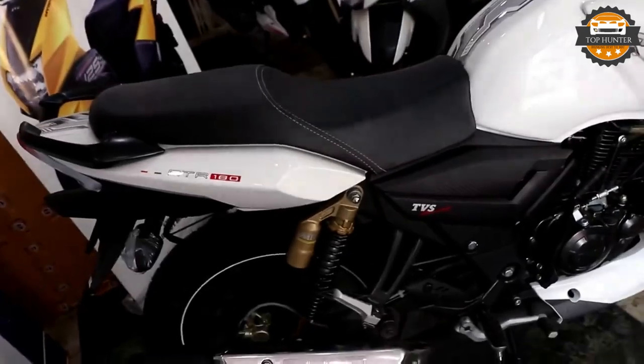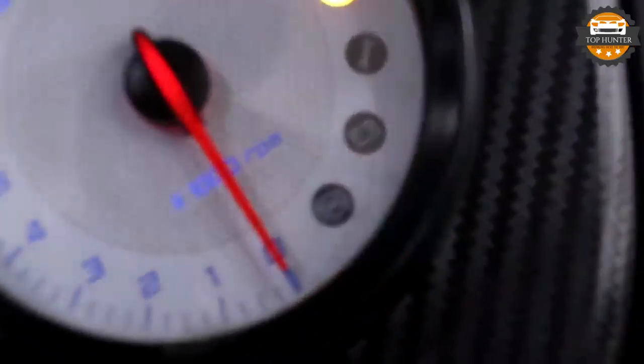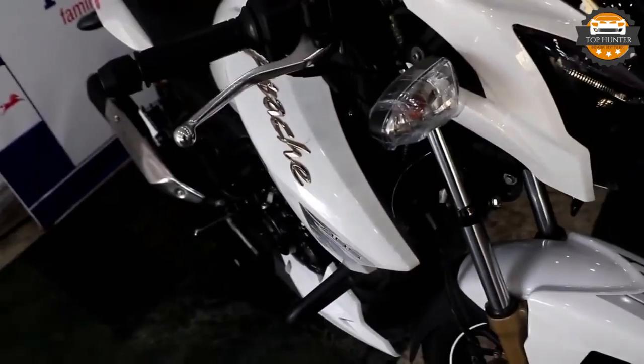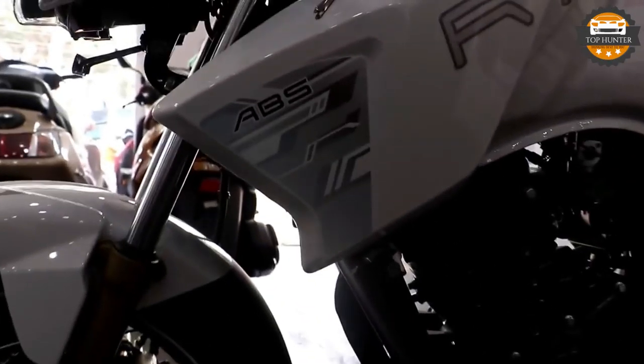The instrument panel gets an LCD display showing speedometer, odometer, two trip meters, clock, lap timer and fuel gauge, with a large analog tachometer. The Apache RTR 180 is powered by a 177.4cc single-cylinder four-stroke engine that develops 17.5 PS of power and 15.5 Nm of maximum torque. The 2019 TVS Apache RTR 180 is the most affordable motorcycle in India to offer dual-channel ABS as an option, which makes the motorcycle a lot safer than the non-ABS one.